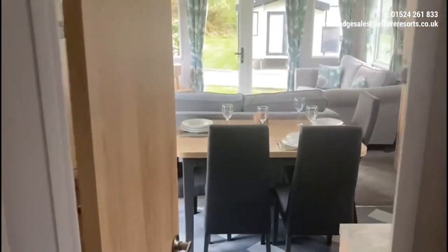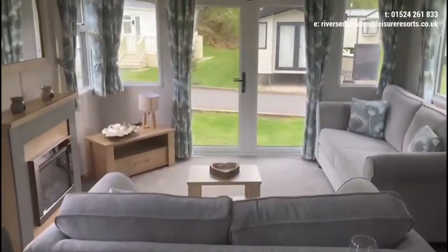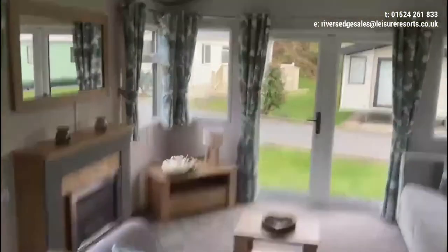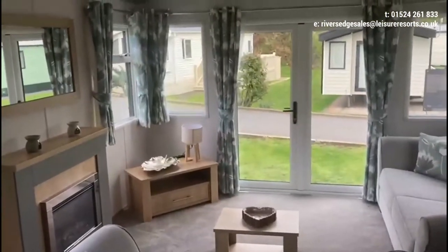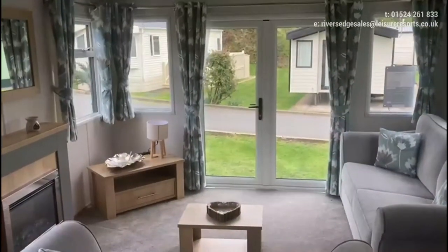So this is a Carnaby Silverdale here sitting on our showground. We have a number of pictures available, and this would be a great upgrade or even an entry level onto our five star park here at Rivers Edge. Get in touch, click the links, and come and have a chat — let's see what we can do. Thanks, bye!